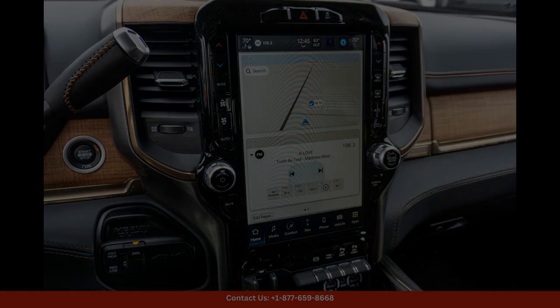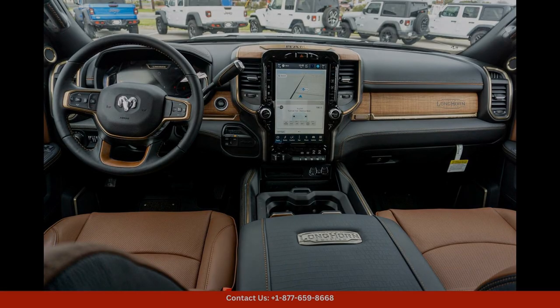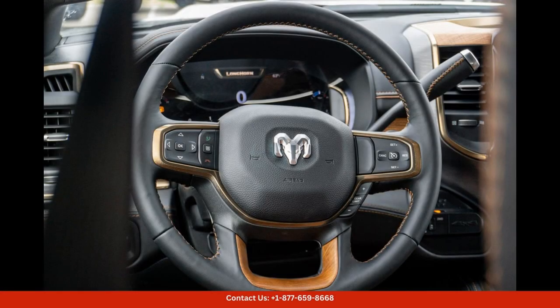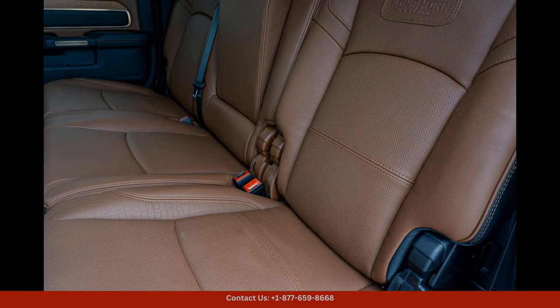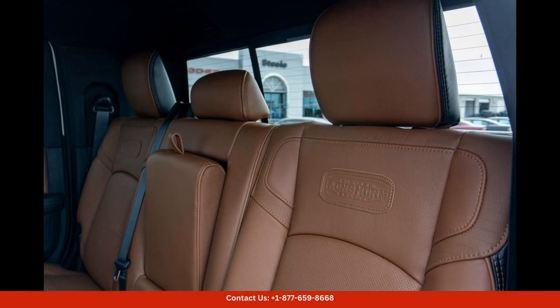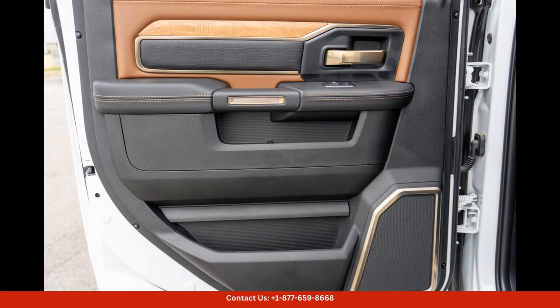Inside, the Longhorn trim level offers a lavish and comfortable cabin that is designed for both work and play. Premium leather upholstery, heated and ventilated seats, and a state-of-the-art infotainment system are just a few of the features that make this truck a joy to drive.